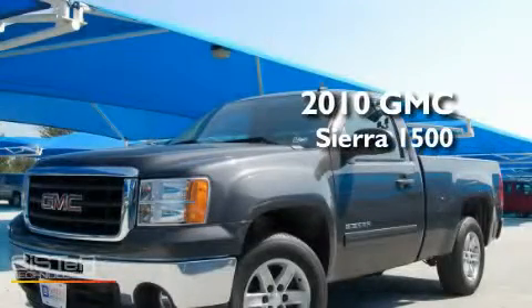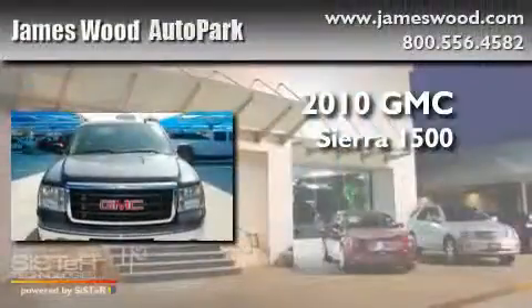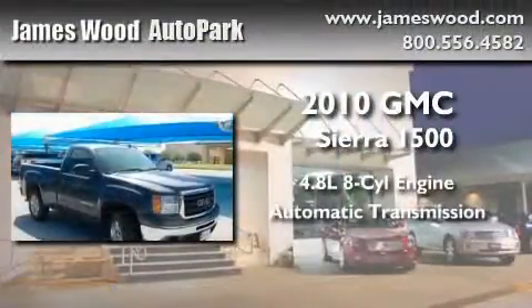This is a certified pre-owned 2010 GMC Sierra 1500. It has a 4.8-liter eight-cylinder engine and an automatic transmission.